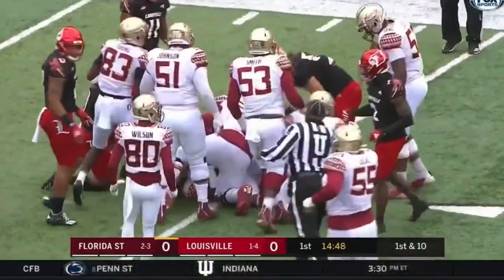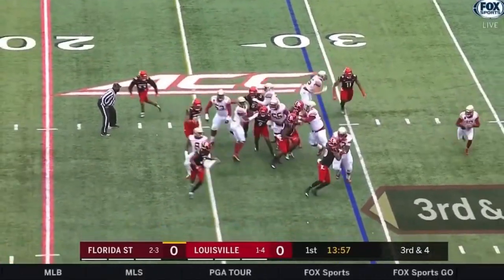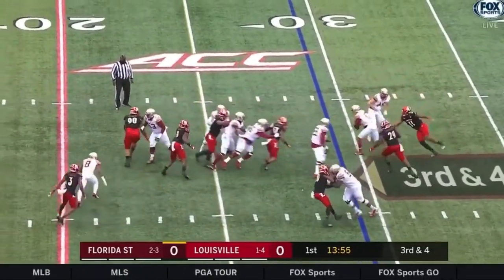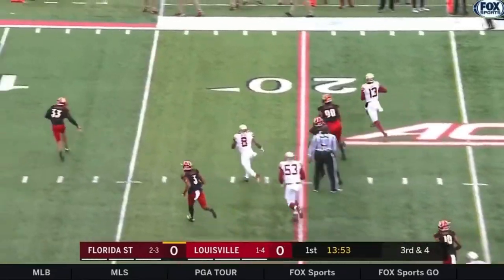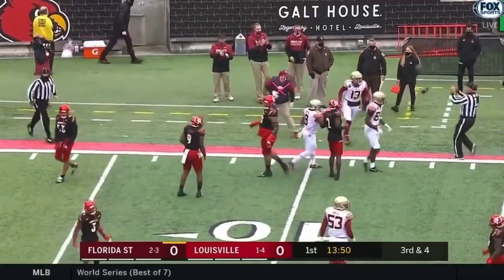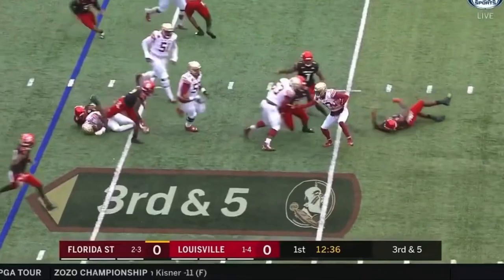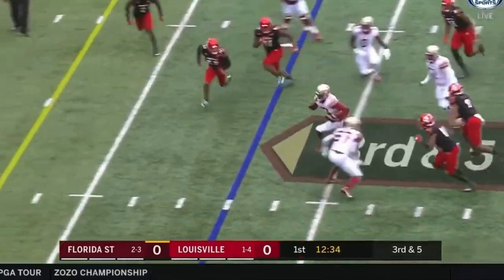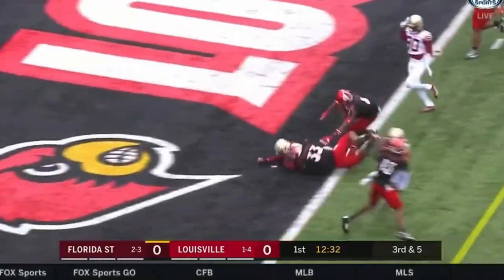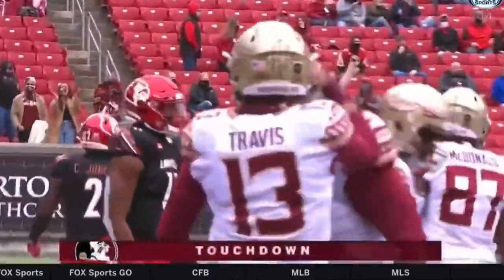Inside the 40. On third and four, Travis escapes the pocket — inside the 20, he rolls out of bounds. Third and five from the eight: Travis lost the handle, bouncing ball, got it back, sidesteps in. Travis to the end zone — he dives for the goal line, touchdown Florida State.